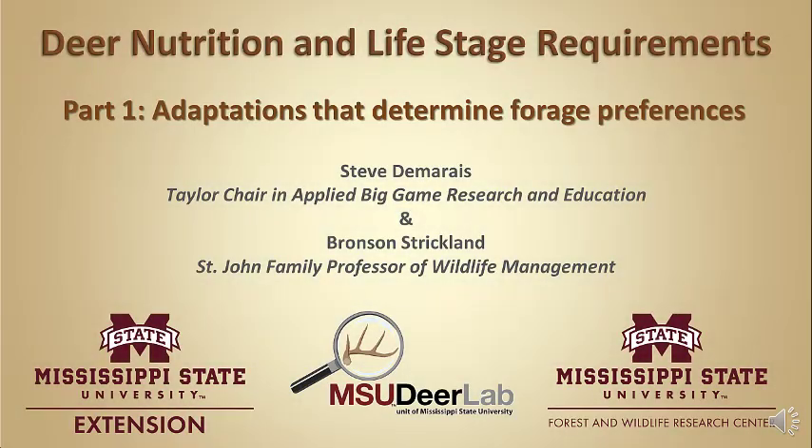Welcome to the MSU Deer Labs online seminar series, brought to you by Mississippi State University Extension Service and the Forest and Wildlife Research Center. My name is Steve Damaris, and I'm the Taylor Chair in Applied Big Game Research and Instruction at Mississippi State University. Thank you for joining me. Today I want to talk to you about nutritional ecology of white-tailed deer and also the life stage requirements — what a deer is going through at different times of the year — which will help you understand when they need the nutrition they need. Combining those two sources of information will help you improve your habitat management decisions.